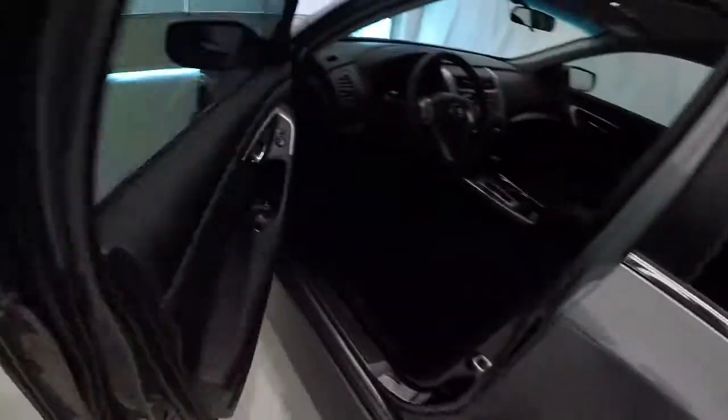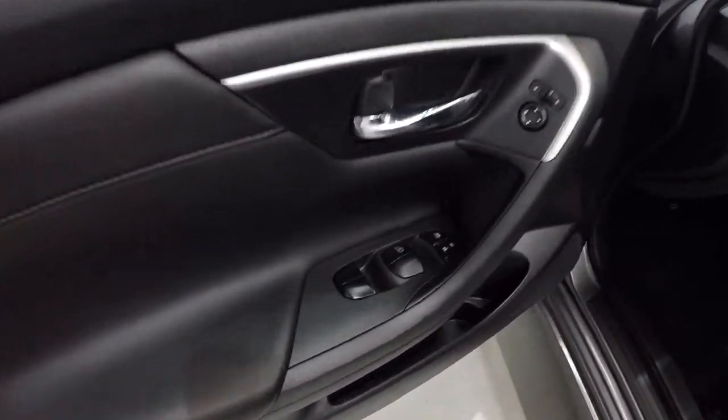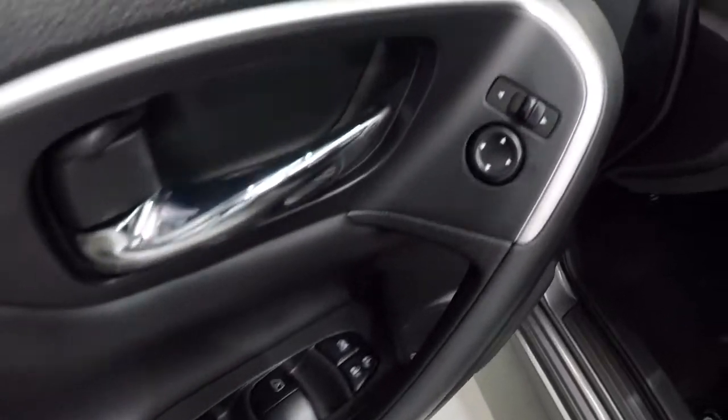Let's go ahead and take a look on the inside. Got the black on black door panels, the leather inserts, power windows, power locks, power mirrors. It's got the nice Altima thick rubber floor mats. It's a power driver's seat, black cloth — driver's seat's in great shape.